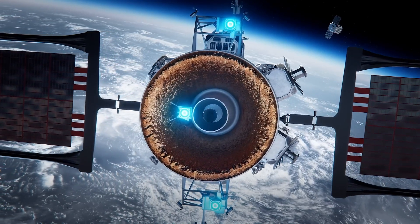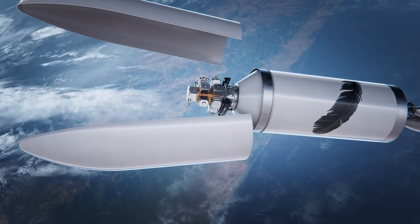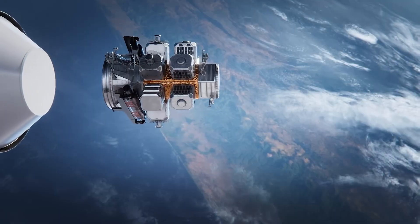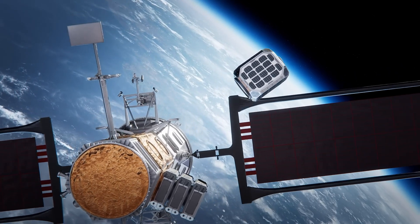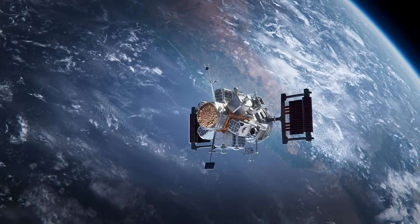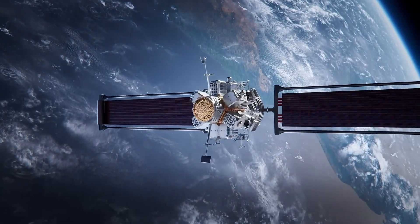Its ability to remain operational in space for extended durations allows it to perform satellite servicing, repositioning, and infrastructure assembly. With the Blue Ring, Blue Origin is laying the groundwork for sustained in-space operations, signaling a new era where humanity doesn't just visit space — we begin to build and live in it.